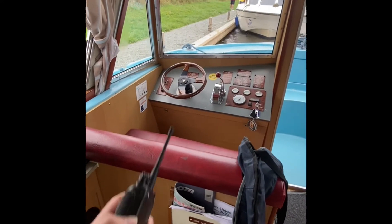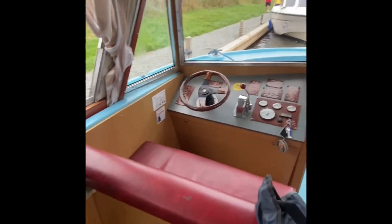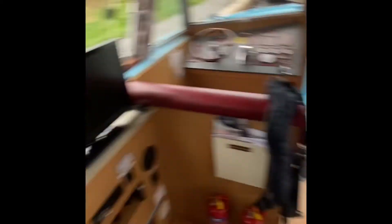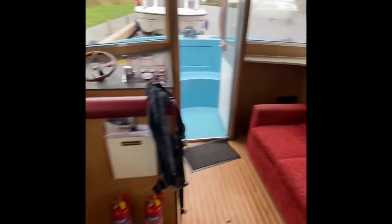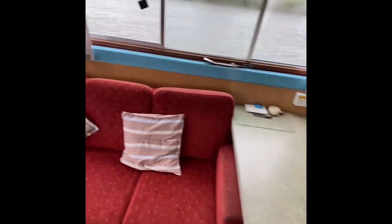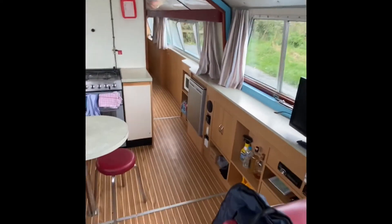That's where I sit to control the boat — the pom runs around doing all the ropes. We've got a nice sofa, a television, and a DVD player for evenings. We've also got a space heater which keeps us warm at night. So this is the communal area.